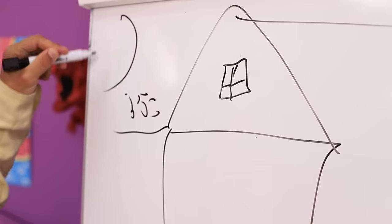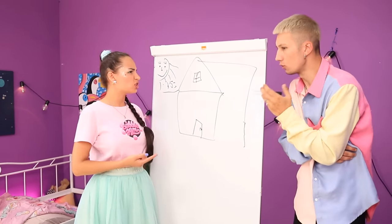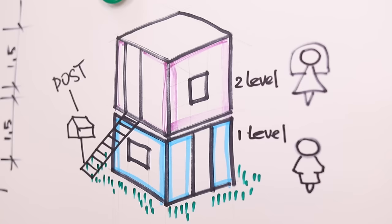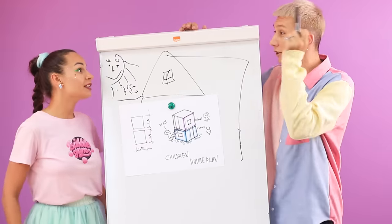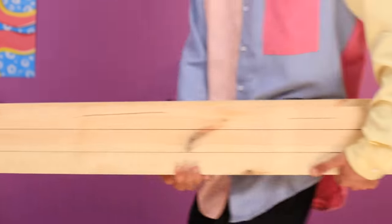Thomas has a construction plan! The broken bed can be replaced by a real house! It's too complicated, Thomas! A two-story house! That's what we need! That's a great idea! And let's start by setting up the frame!